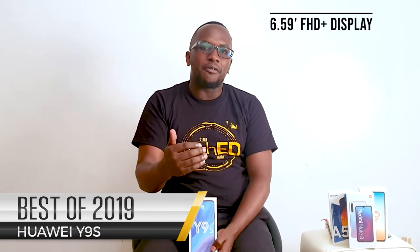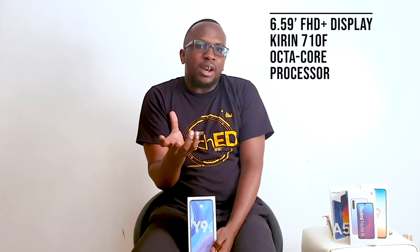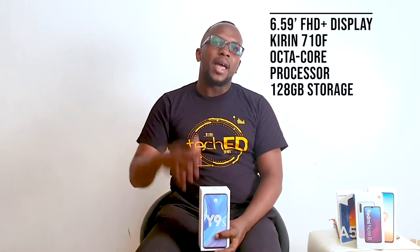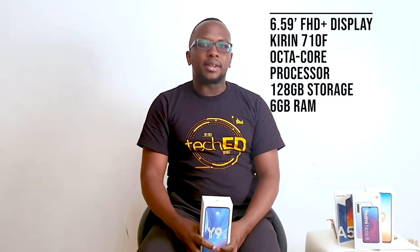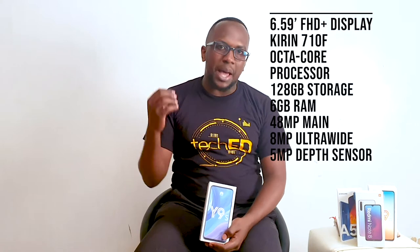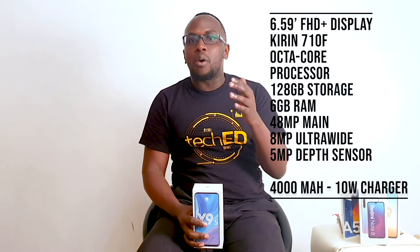After the Y9 Prime comes the Huawei Y9s, also an interesting device. It features a 6.5-inch Full HD+ display, powered by the same Kirin 710F chipset, running Android 9. It packs 128GB of ROM and 6GB of RAM. The camera setup is a trio: 48MP main, 8MP ultra-wide, and 5MP depth sensor. It also has a 16MP selfie shooter and a 4000mAh battery with 10W charging.